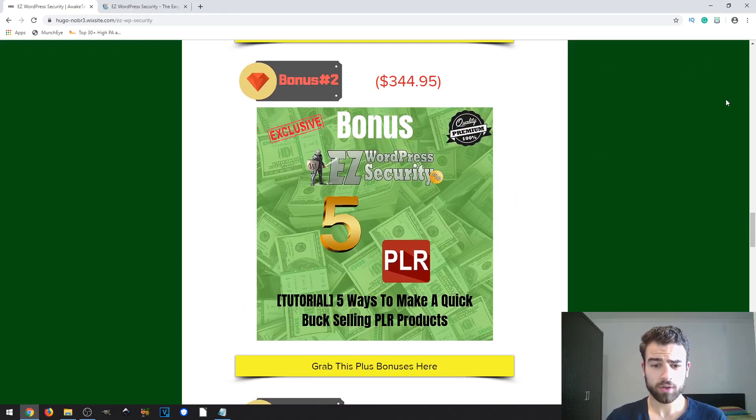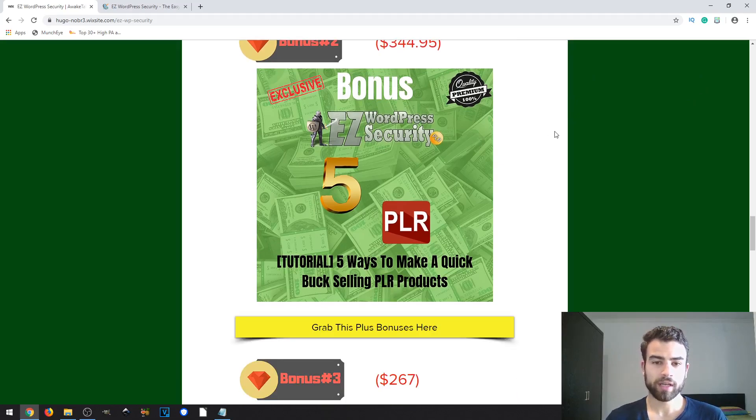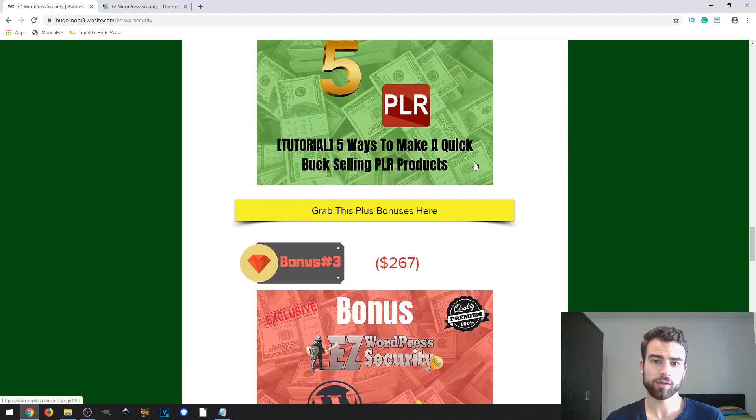The second bonus is called Five Ways to Make a Quick Buck Selling PLR Products. This will teach you how you can effectively sell or resell PLR products in five ways. With this, you will be able to easily make your investment back, and you can also apply it to other PLR products you've already bought or plan to sell in the future.